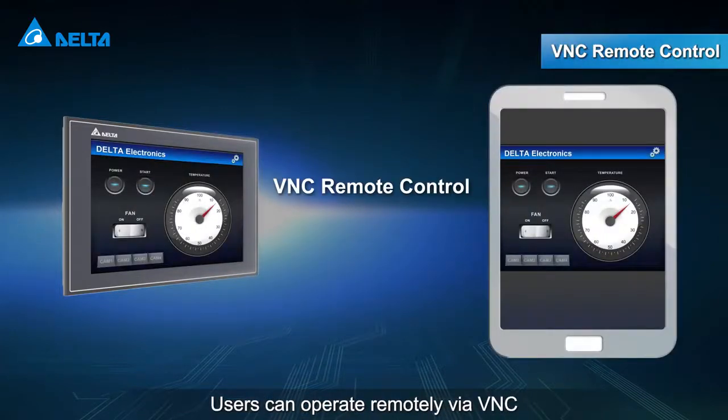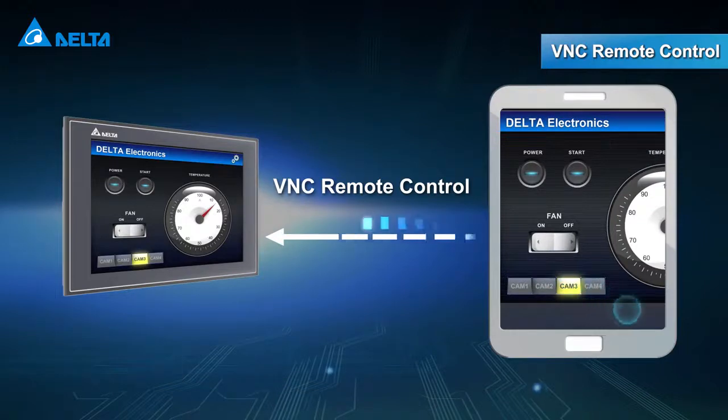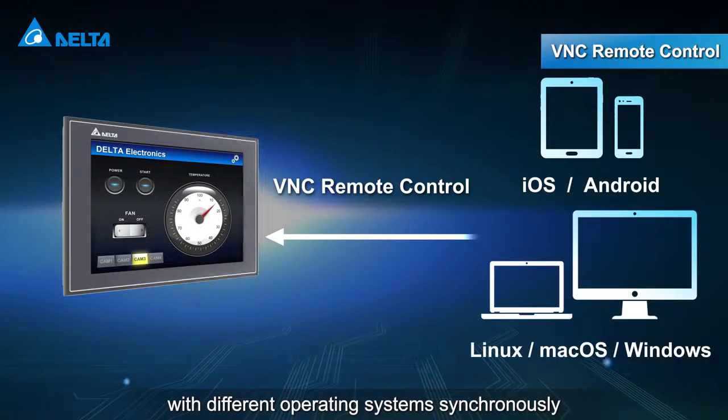Users can operate remotely via VNC. The VNC server supports multiple VNC clients with different operating systems synchronously.